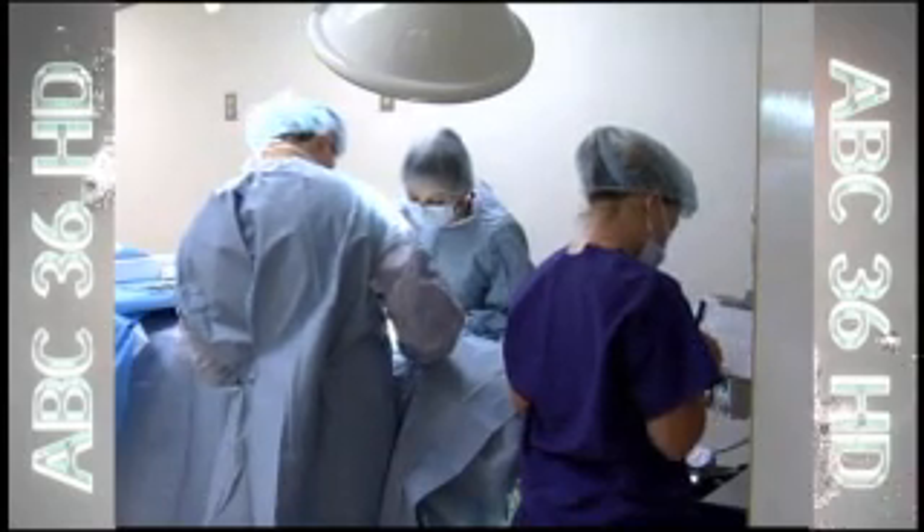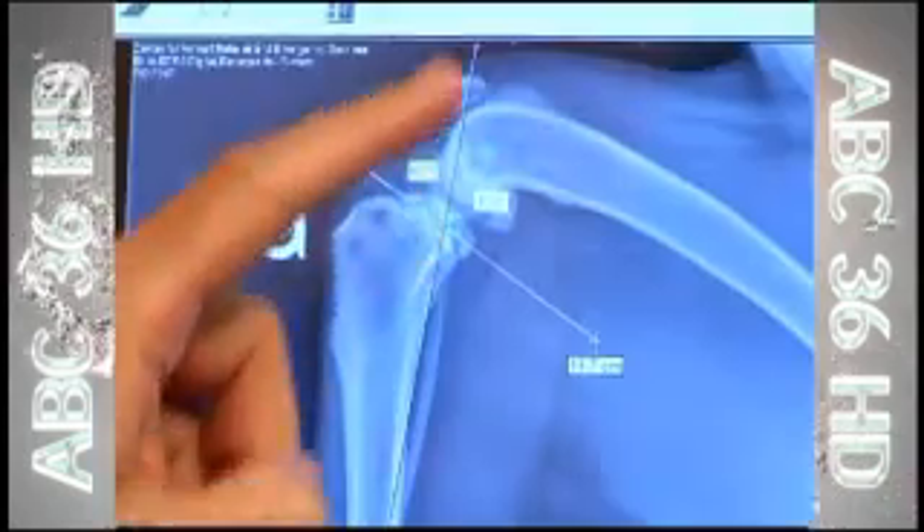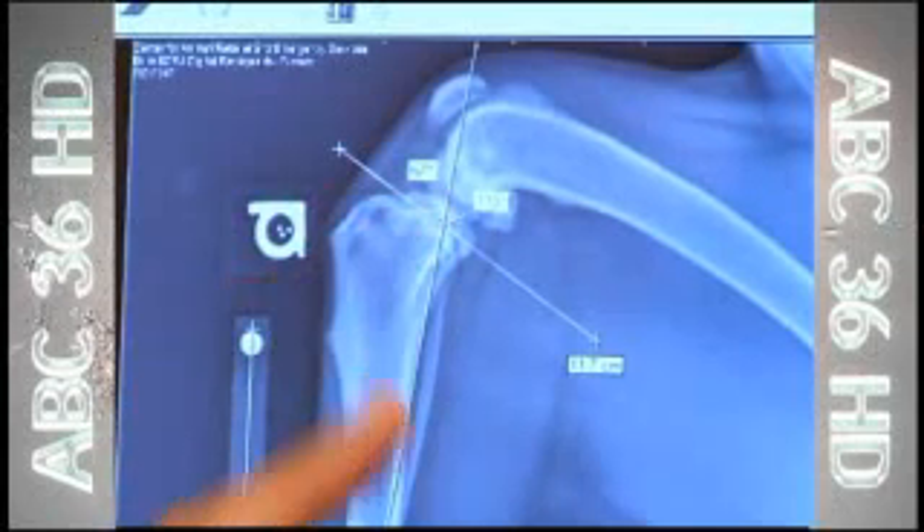Dr. David Puerto spends a lot of time in the operating room fixing sports injuries like torn ligaments. Cranial cruciate ligament rupture is the most common orthopedic injury that we deal with in veterinary surgery.